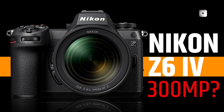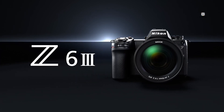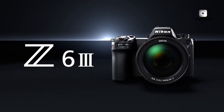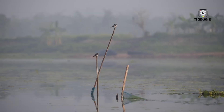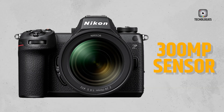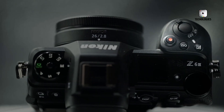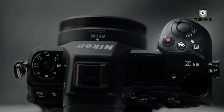Anticipation for the Nikon Z6 Mark IV continues to grow, fuelled by the success of the Nikon Z6 Mark III and widespread speculation about its advanced features. Rumoured to include a 300-megapixel sensor and cutting-edge video capabilities, the Nikon Z6 IV is poised to be a transformative tool for photographers and videographers alike.